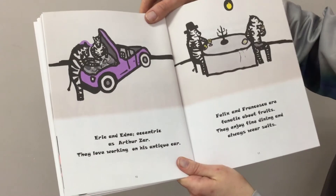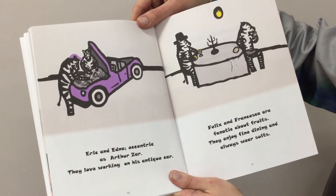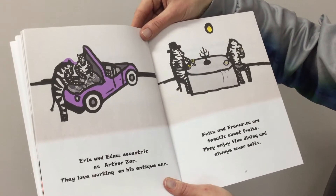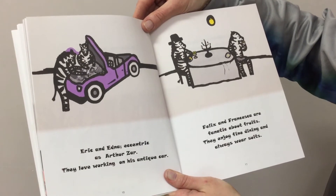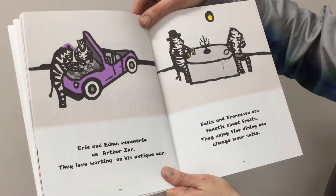Eric and Edna, eccentric as Arthur, they love working on his antique car. Felix and Francesca are fanatic about fruits. They enjoy fine dining and always wear suits.